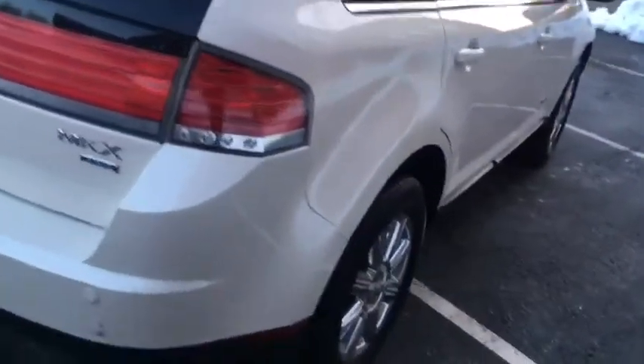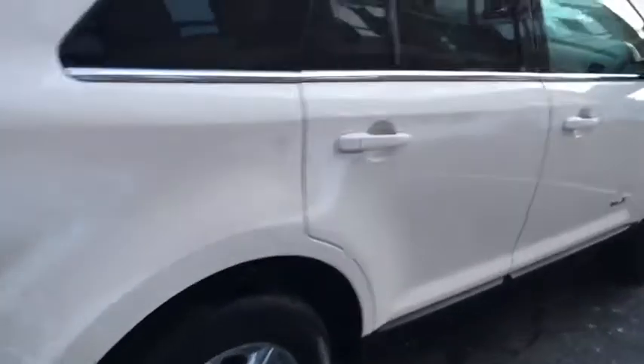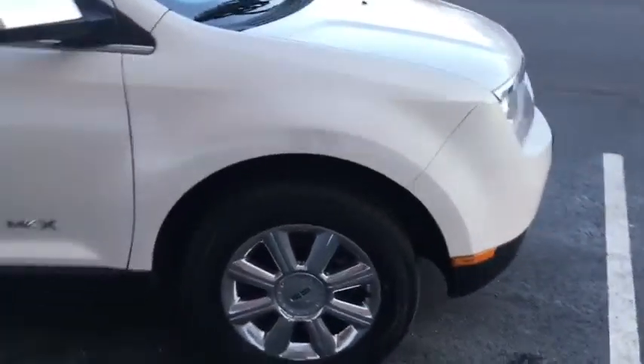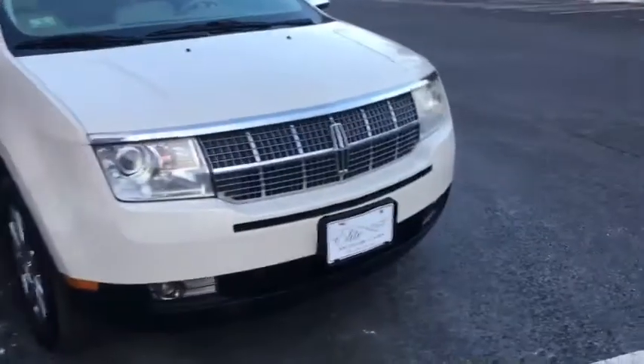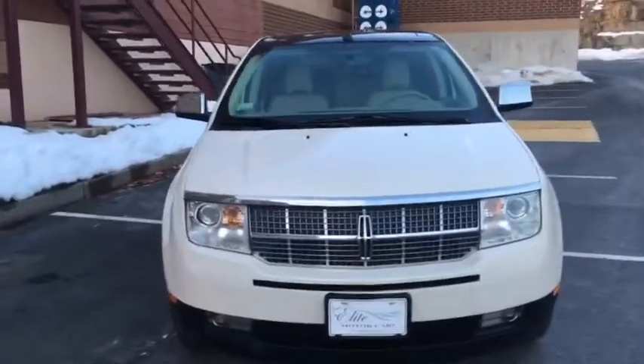I'll spin it around so you guys can get a better look at the passenger side in a minute. The exterior is in beautiful condition — this was truly somebody's baby. It does have the nostalgic Lincoln grille that was taken from a '64 Continental. I for one love the grille on these; I think it gives it a little bit of that retro look.